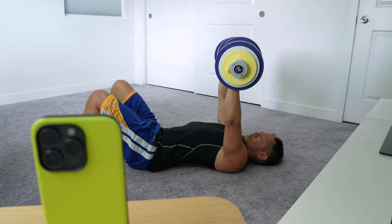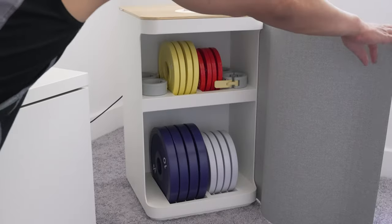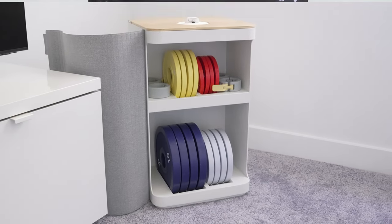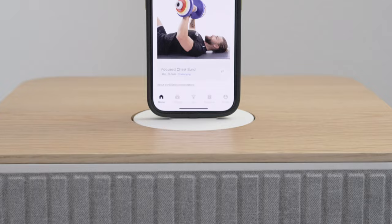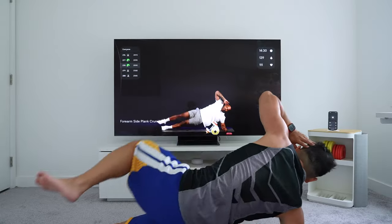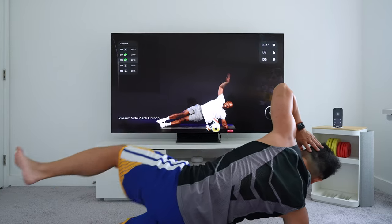This right next to me is the Tempo Move, a sleeker version of their system that holds the entire weights inside. It's a lot more compact — takes up just over one square foot of space, and opens from either side depending on how you want to access it. All you have to do is dock your iPhone at the top, launch the Tempo app, and it uses your iPhone's camera to track your body for counting reps and making form corrections. You can connect it to the HDMI and USB port on your TV, or stream the workouts over AirPlay.